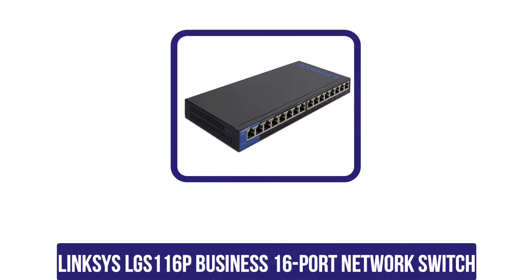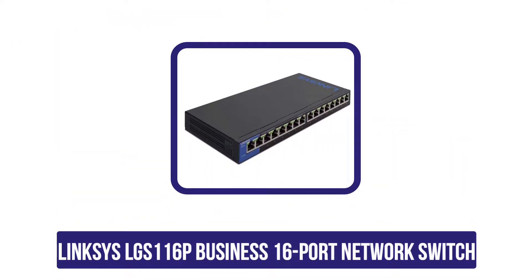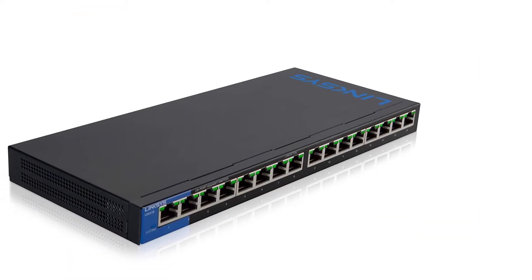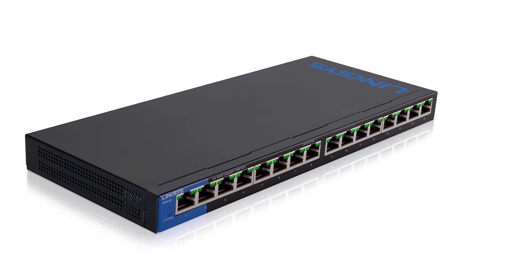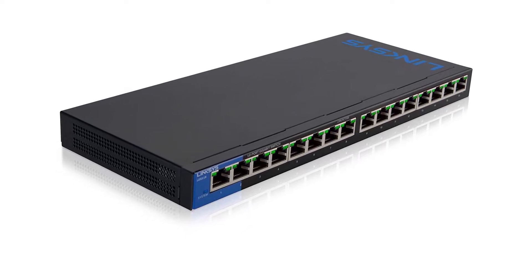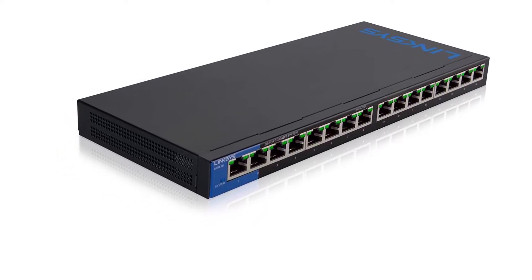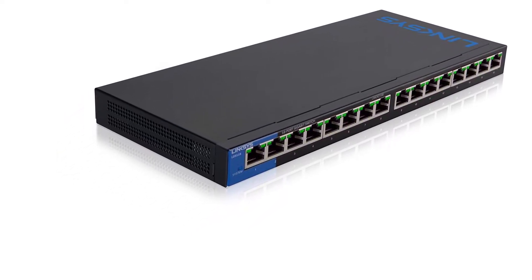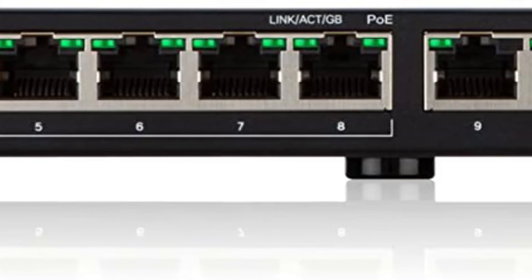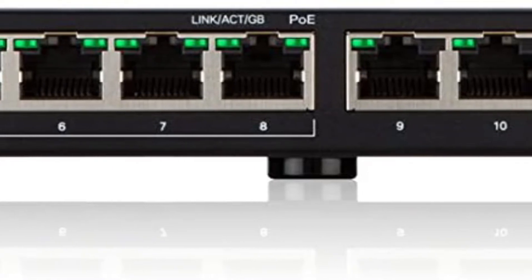The third position goes to the Linksys LGS116P business 16-port network switch. It provides 16 ports under a metal outer body with a very high bandwidth capacity of up to 32 Gbps, which is ideal for professional work. The wired connection speed is about 1 Gbps, and there are eight PoE+ ports on this switch.